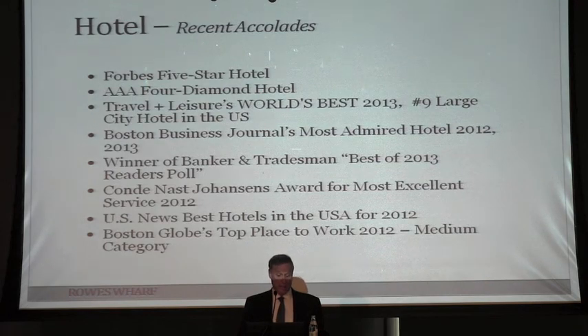Some recent accolades for the hotel: we've had a couple of general managers who worked hard to get us up to the five-star ranking. It's a terrific hotel. We also treat our employees very well — Boston Globe's top place to work in 2012, and not just on the list, but actually number one.